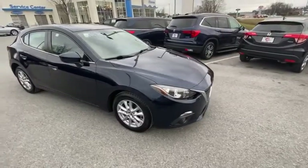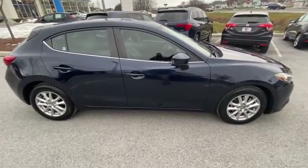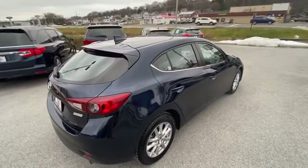Make a great choice today with the 2016 Mazda 3. A 2010 Car and Driver's 10 Best Award winner, the Mazda 3 meets your vehicle wants and needs.